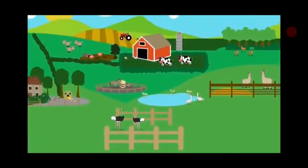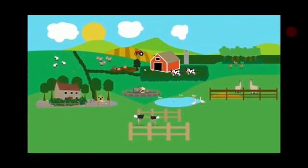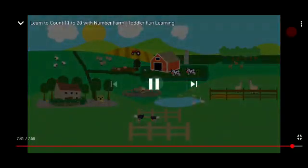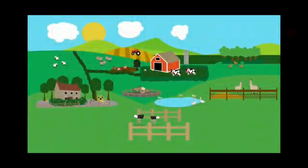So we learnt about the numbers and we have seen a farm. I hope you all enjoyed the video. What you are going to do is take things and count them. Do the counting. Till the next video, ma'am says bye-bye to all of you. Stay healthy and safe. Thank you. See you next time.